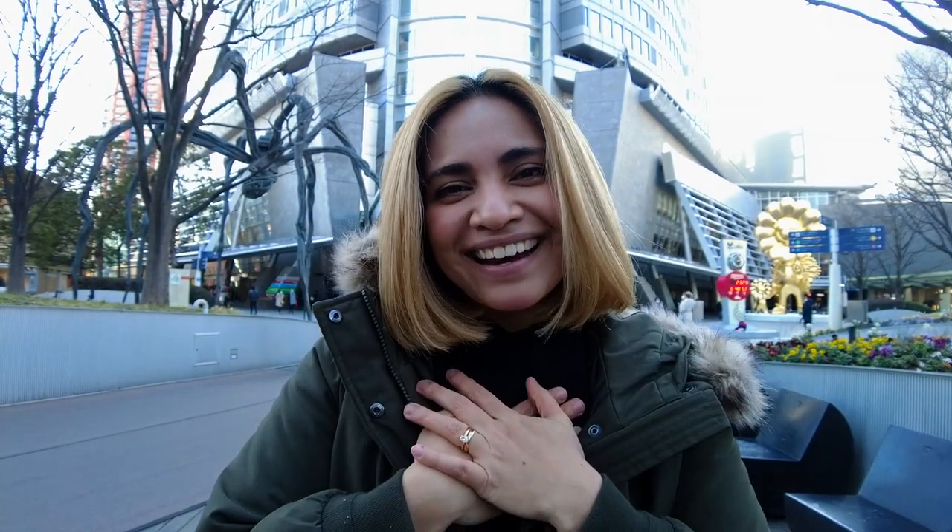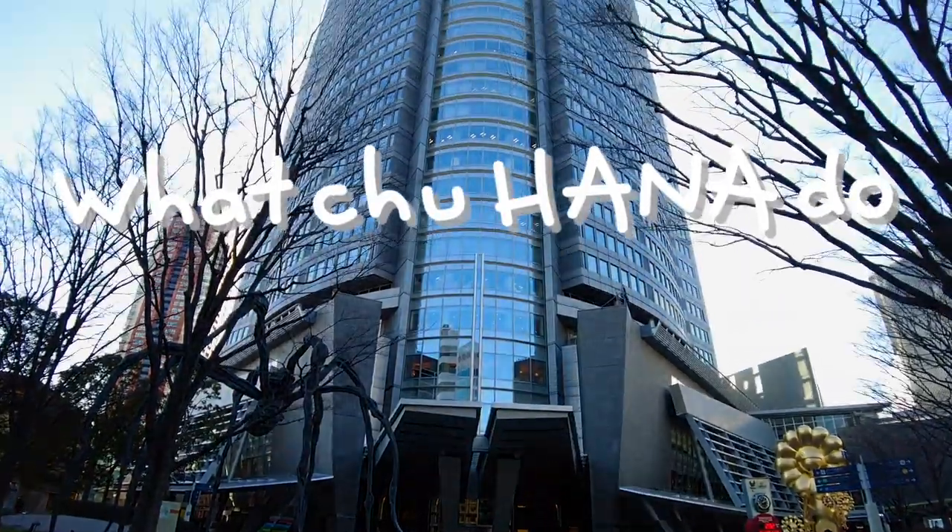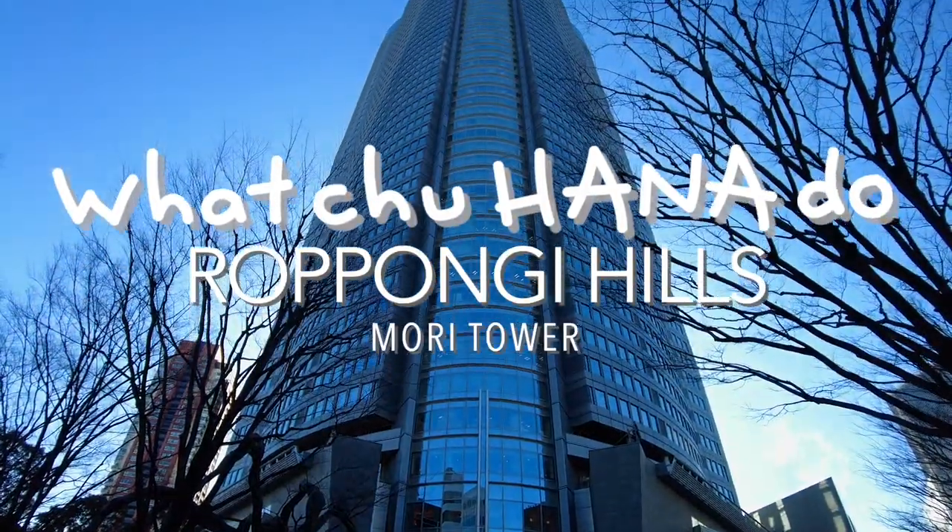It's not free, but trust me, it's definitely worth it. My name is Hanna and this is Whatcha Hanna Do — Roppongi Hills.